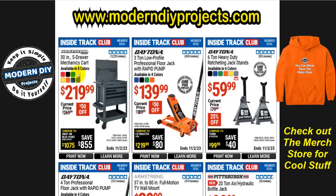If you see this video after the parking lot sale, you can get — as an inside track club member — the 30-inch five-drawer mechanics tool cart for $220, that's $50 off the normal $270 price. It comes in eight different colors: red, black, green, white, yellow, orange, blue, and gray.